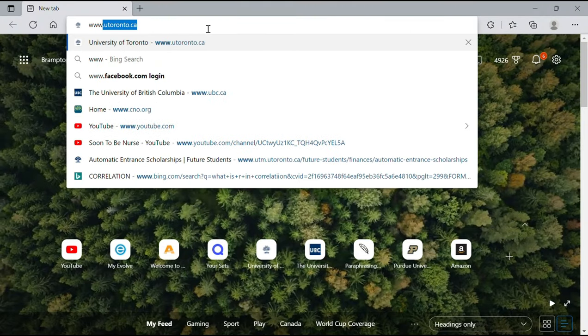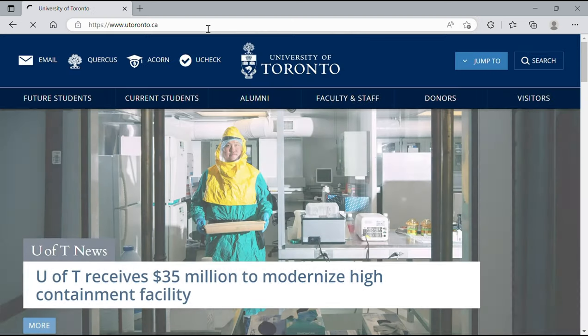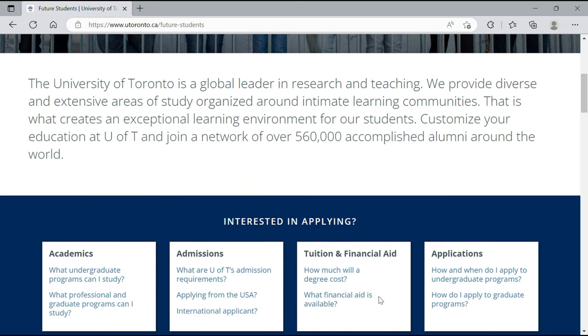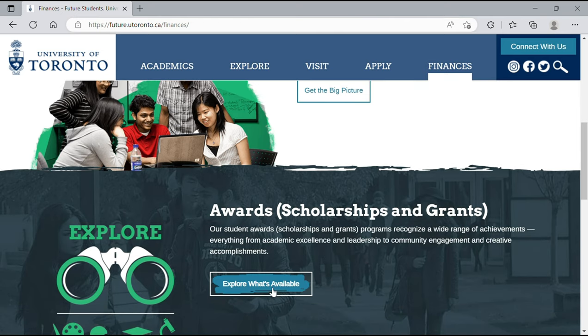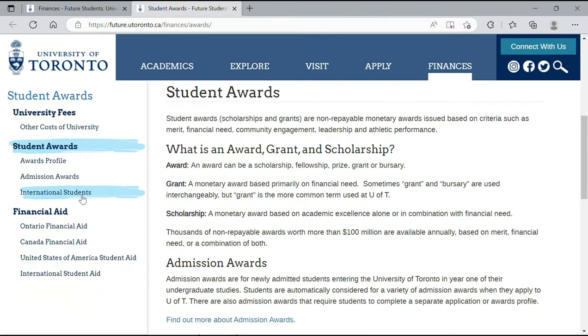The first school we're going to talk about is the University of Toronto. This is the official website. To access the scholarships, we click on 'Future Students,' then scroll down to 'Tuition and Financial Aid,' and click on 'What Financial Aid Is Available.' We then scroll down and click on 'Explore What's Available' under Awards. On the left-hand side, we can see 'International Students' — we click on that, since we're applying as international students.